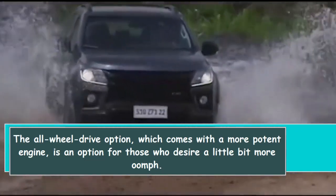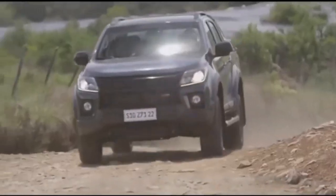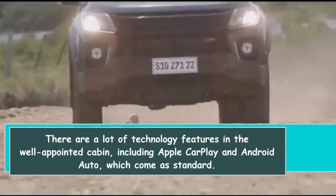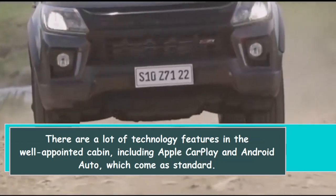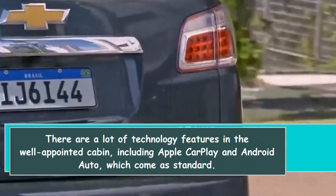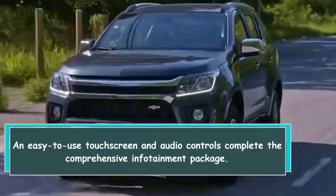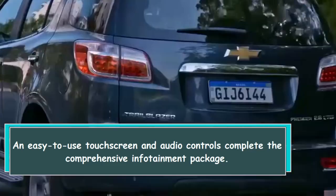There are a lot of technology features in the well-appointed cabin, including Apple CarPlay and Android Auto, which come as standard. An easy-to-use touchscreen and audio controls complete the comprehensive infotainment package.